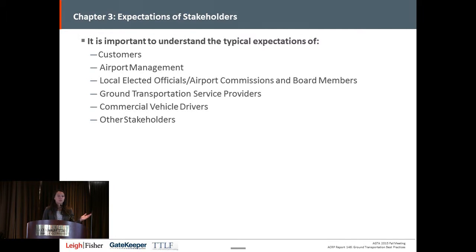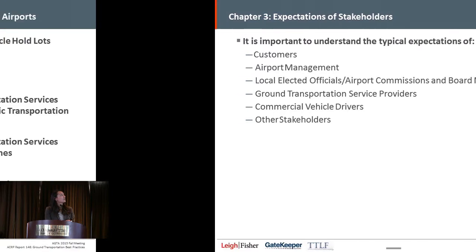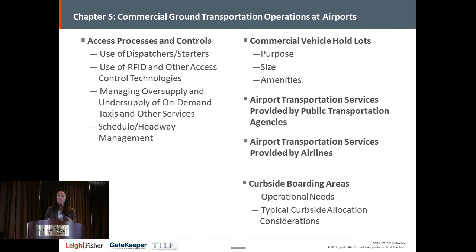Stakeholders range from customers to airport management, local elected officials or commission members, ground transportation service providers, the drivers as well as the owners, and other stakeholders at the airport. Chapter five focuses on overall ground transportation operations — how commercial ground transportation is typically implemented — including access processes and controls, the use of dispatchers and starters, RFID and other control technologies, how to manage an oversupply versus undersupply of taxicabs, and schedule or headway management for scheduled services. It also looks at curbside boarding areas — the operational needs, how to determine who should be where, and priorities for allocating curbside space.